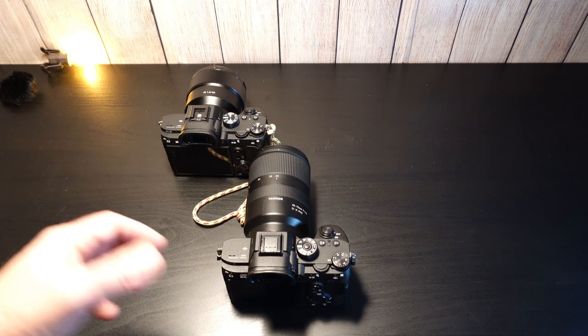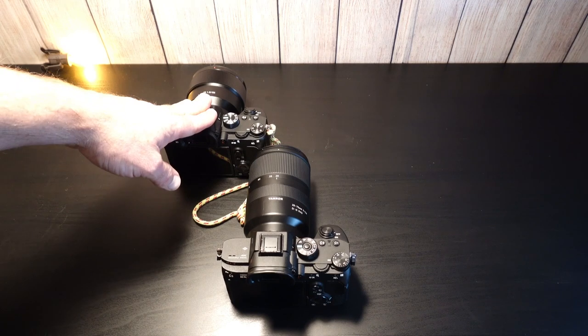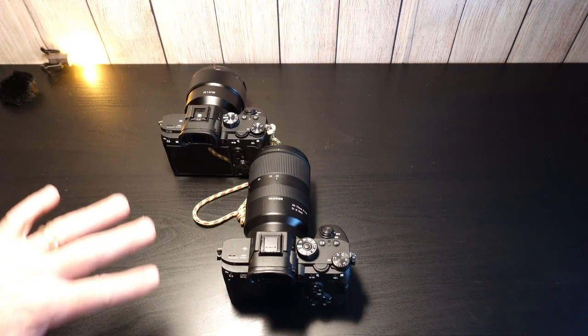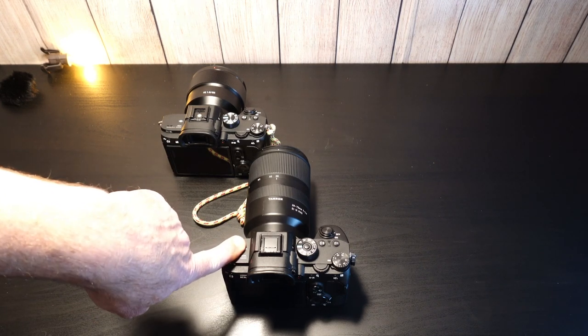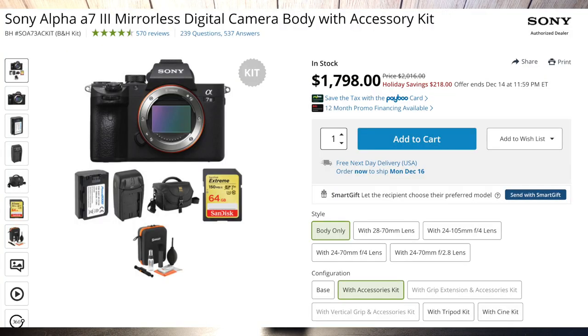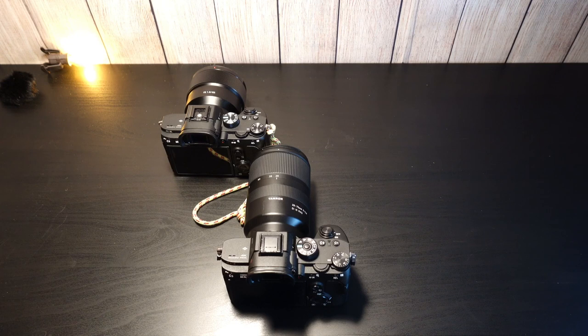I'm still thinking about returning this R3 after comparing it to my A7 III — we'll get into that in a minute. Price-wise these are very close: about $1,740 used for the R3, and you could buy the A7 III new at roughly the same price. That price is pretty much equal if you do your shopping and find the best deal.